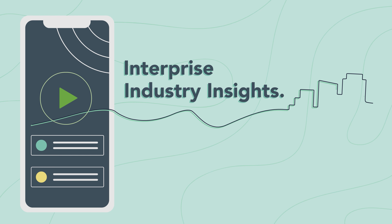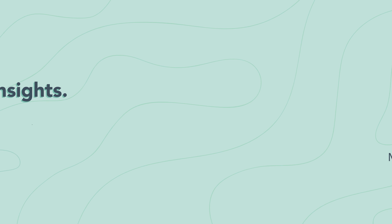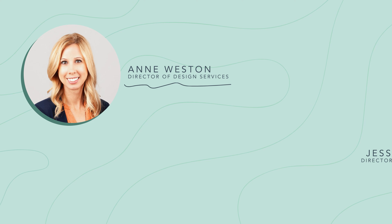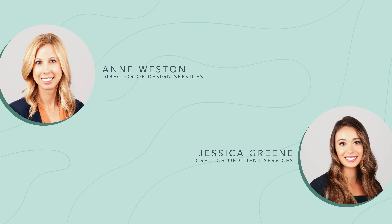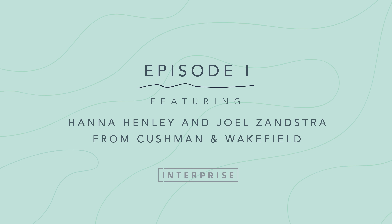Welcome to Enterprise Design's Industry Insights, where we identify key topics in the commercial real estate industry. I'm Ann Weston, Director of Design Services. And I'm Jessica Green, Director of Client Services. For this series, we're discussing market trends with Dallas-based commercial real estate professionals.